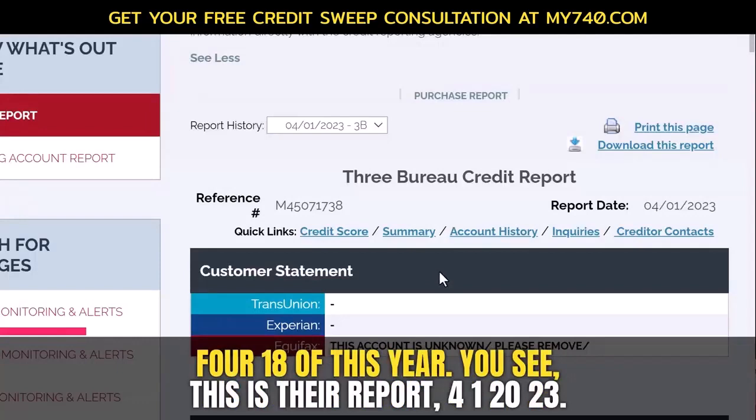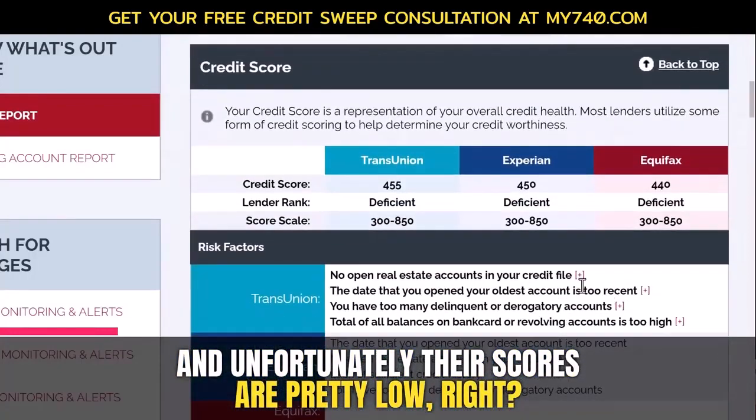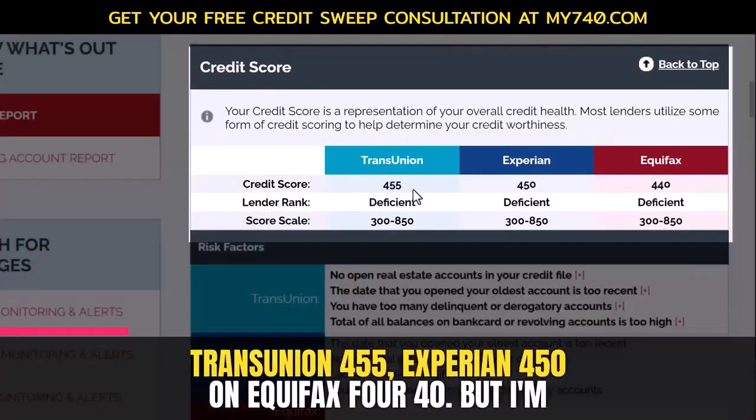This client signed up on 4/18 of this year. This is their report for January 2023 and unfortunately their scores are pretty low: TransUnion 455, Experian 450, and Equifax 440.